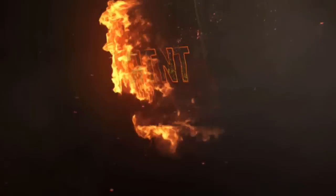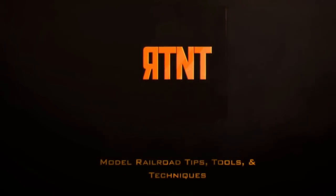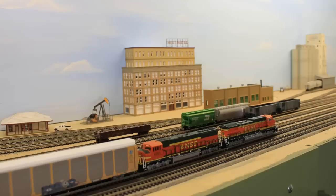I'm doing an unboxing and review of some Atlas N-Scale 3-bay hoppers on Ron's Trains and Things, right now! Hi, I'm Ron of Ron's Trains and Things, and if you'd like to see more model railroading tips, tools, and techniques, then be sure and subscribe down below and click that little bell icon so you can catch future videos.